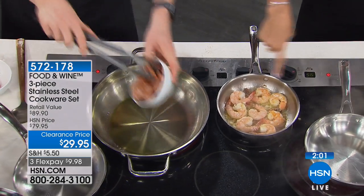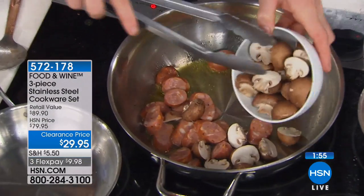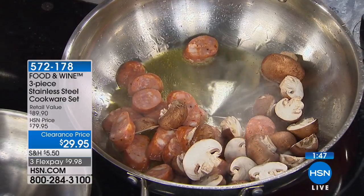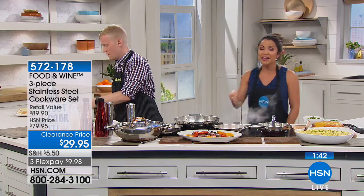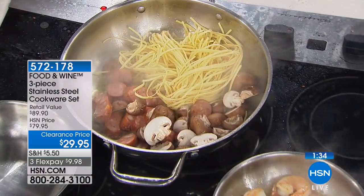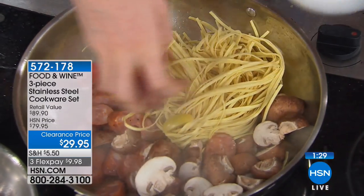If you're just joining us, we're featuring Food and Wine this hour and we went big right out of the gate because this is your essential everyday use set. You're getting three pieces: the 8-inch fry pan and the 12-inch everything pan — huge capacity, nice and deep — plus the lid. The price point is 60% off right now, saving you $50, so it's $29.95 for all three. That breaks down to a flex payment of $9.98.